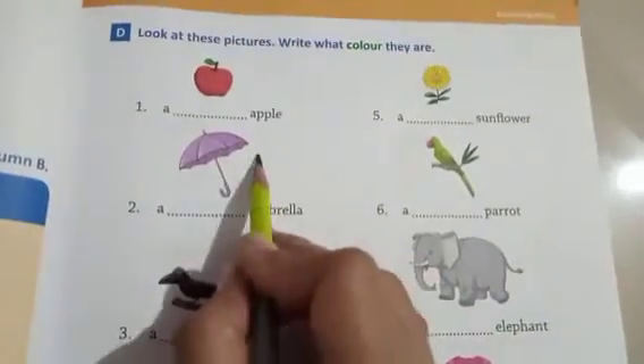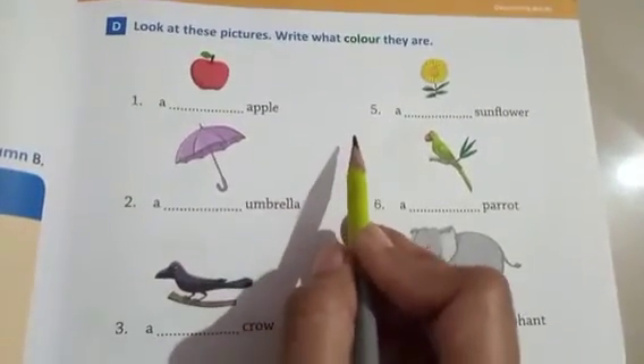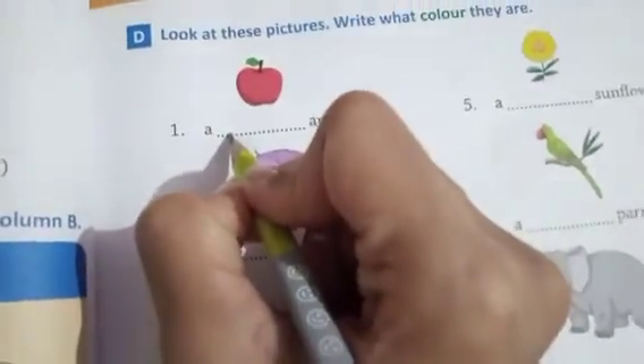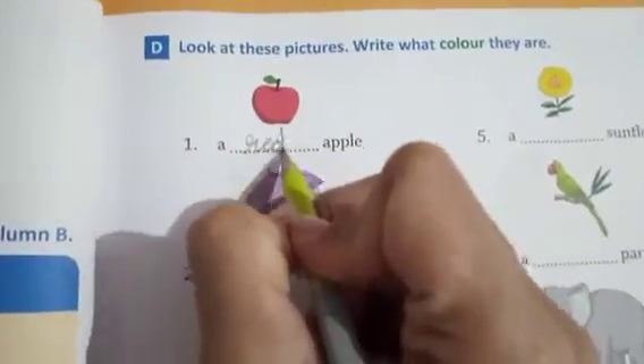Now look at these pictures and write what color they are. Apple — which color is there? Red. R-E-D. Second one is umbrella — which color umbrella? Purple. P-U-R-P-L-E, purple umbrella. Third one is a crow — which color is the crow? Black. B-L-A-C-K.